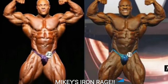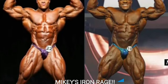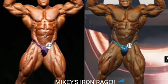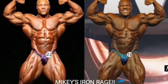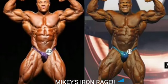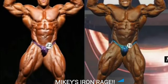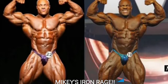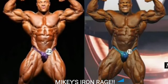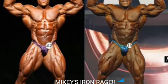Now we got the front double bicep, and this was a tough one. But 2011's gonna grab the point here, because his arms are a little bit bigger and the silhouette looks a little bit better, and his midsection's a lot tighter in this pose. His chest is a little bit bigger in 2018, but that's about it. You gotta remember, 2018 night show Phil Heath was a lot better than he was at prejudging. But all in all, 2011 is definitely gonna grab the point.